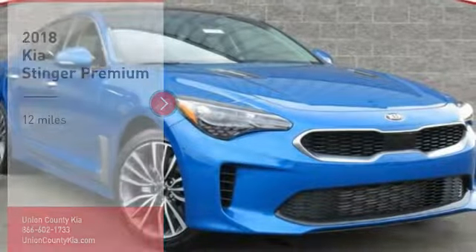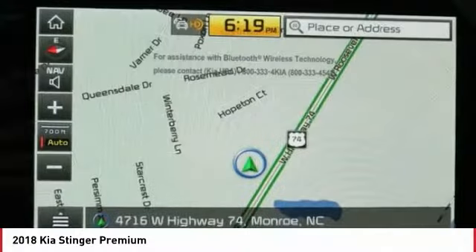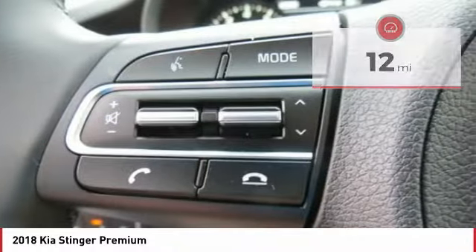Take a ride in the 2018 Stinger. The Kia Stinger has a design that is sure to leave an impression. It offers the perfect combination of a sporty look coupled with a wide variety of luxurious features. This vehicle has less than 100 miles. Here are some of this vehicle's great options.